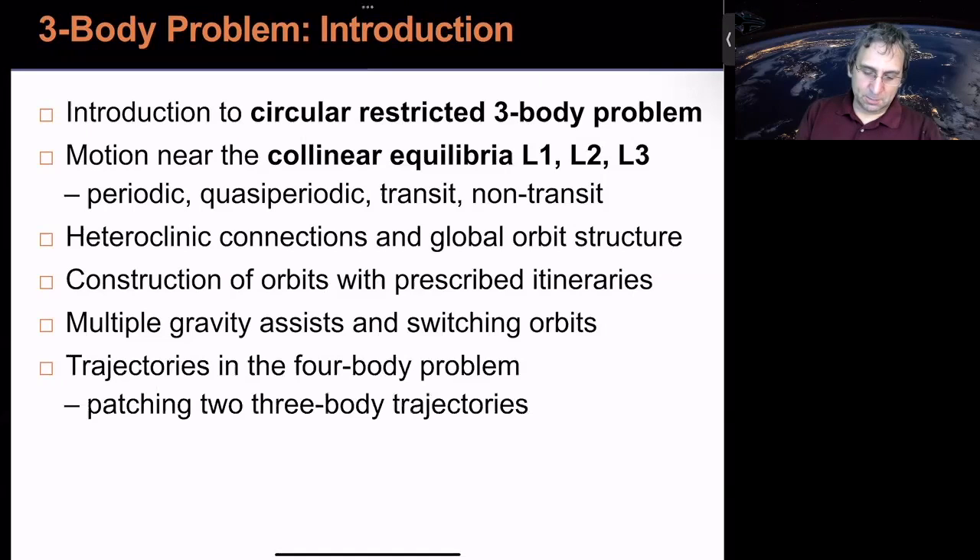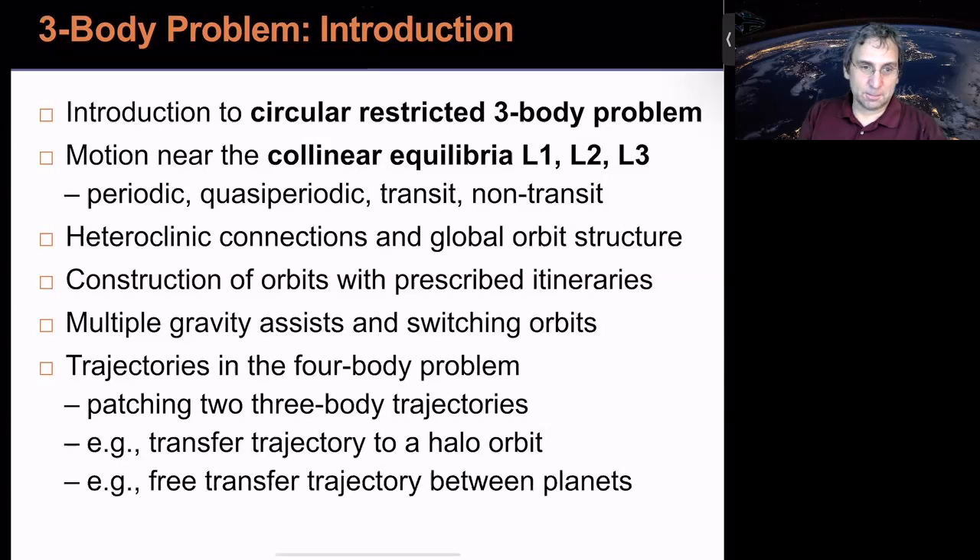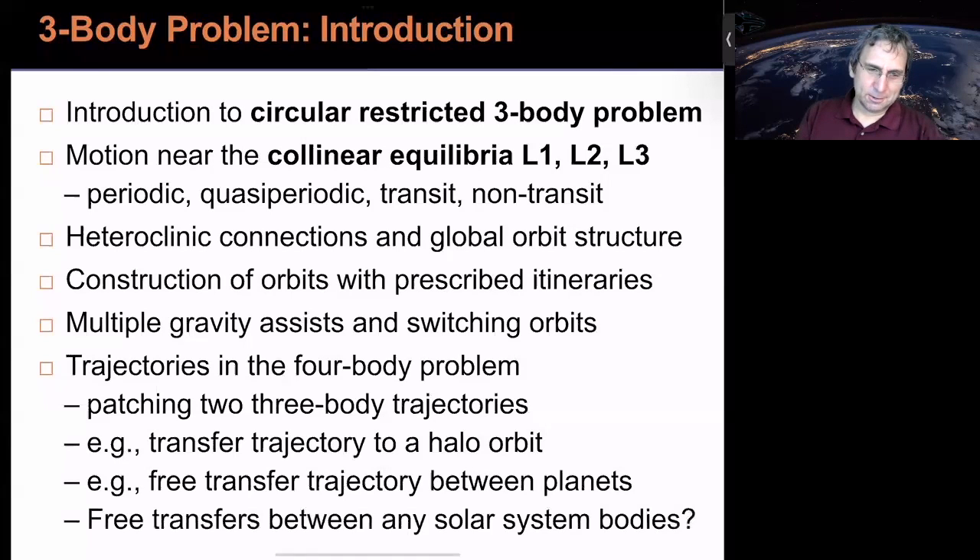Switching to another three-body system requires some care, and that's related to trajectories in the four-body problem where we patch two three-body trajectories. We'll also cover transfer trajectories to a halo orbit — how do you design something that goes to a halo orbit around L2 in the Sun-Earth system? And what about a free transfer using no fuel — can you really get a transfer between planets? Maybe it takes a few centuries. Free transfers between any solar system bodies are possible. If you appreciated this video, please like and subscribe, or just watch the next video in the series.